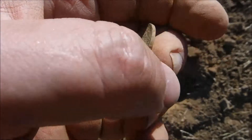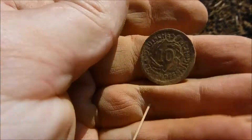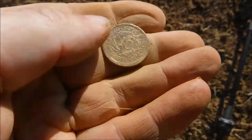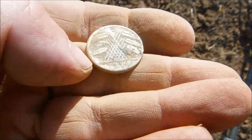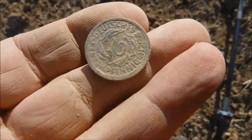And the next coin - it's a 10 Rentenpfennig. That's going to be 1920-something. Take a look - 1924. Very nice.